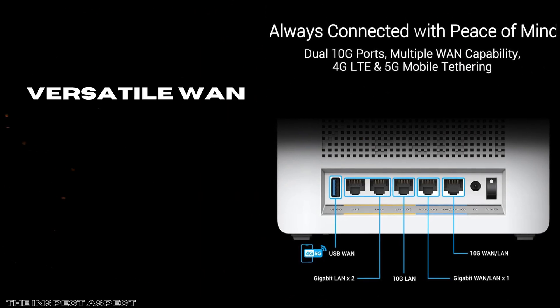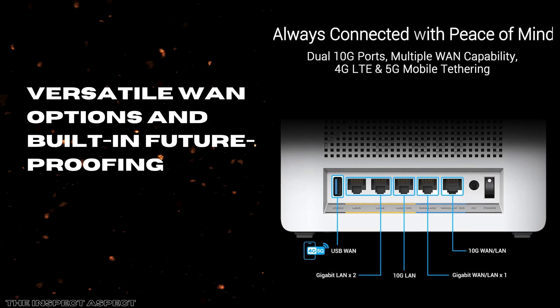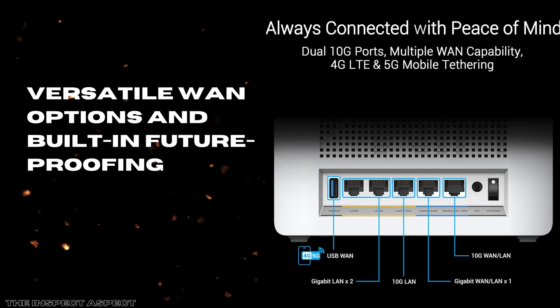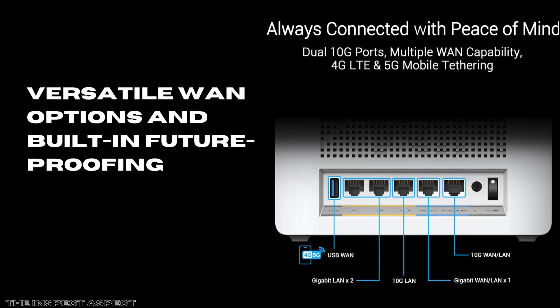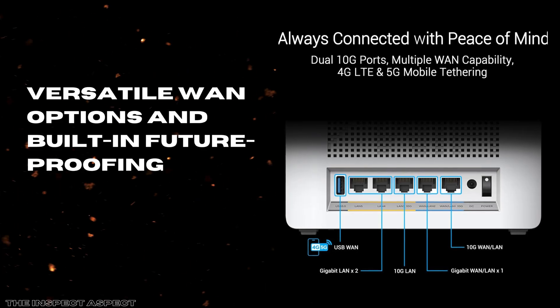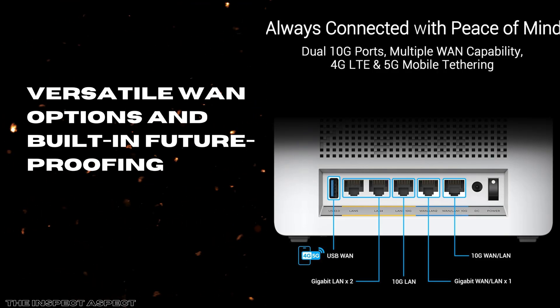Versatile WAN options and built-in future-proofing. The router includes dual 10G ports catering to both WAN and LAN, facilitating ultra-high-speed wired connections for NAS devices, desktops, or uplink to an existing 10G network. This is complemented by USB ports ready for 4G, LTE, or 5G tethering, providing redundancy or mobile backup options — key for anyone depending on uninterrupted connectivity. Additionally, heat dissipation is thoughtfully engineered, helping maintain performance and hardware longevity during heavy use.